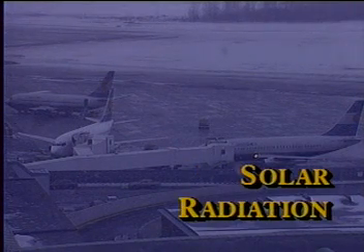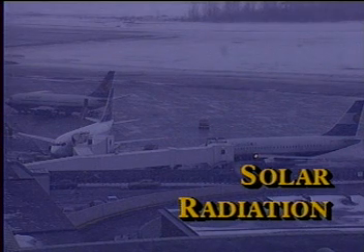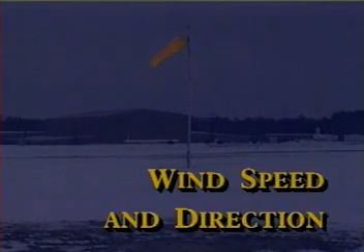Sixth is solar radiation. Is it a bright, sunny winter day or 100% overcast? Your aircraft will have a warmer surface temperature on clear sunny days and a lower surface temperature in shade. Seventh, wind speed and direction: in Canada, north winds are usually cold and dry, while southerly winds are usually warmer and moist. Aside from being a factor in takeoff performance, winds can blow contamination onto or off of your aircraft.